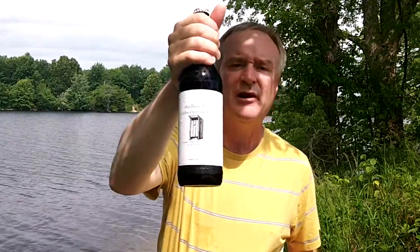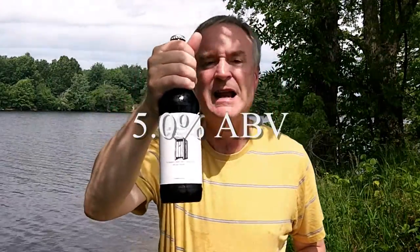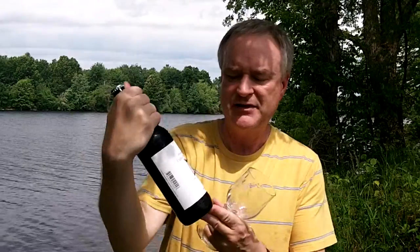It comes in with an alcohol by volume of 5.0% ABV. There's only one little tiny note at the bottom here — for those who need to know this information — it says contains lactose. I've had several of their beers and I've reviewed most of them on my page, and I'm going to review this one now.